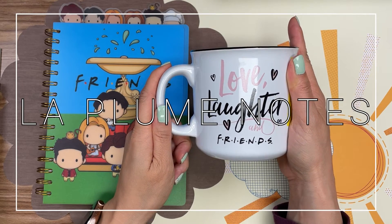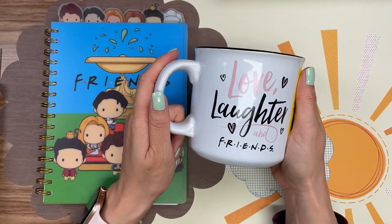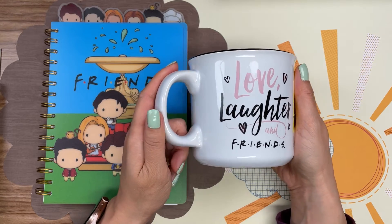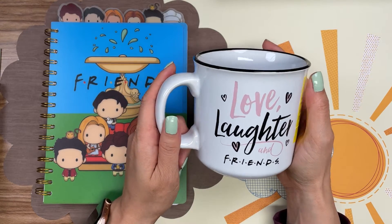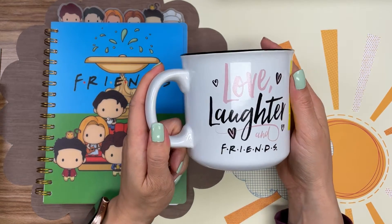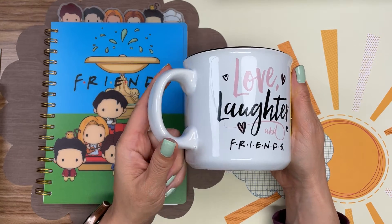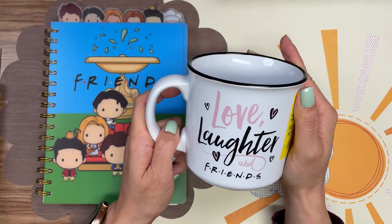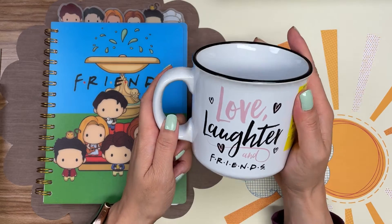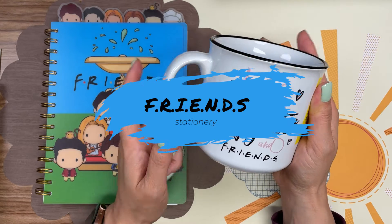Hi everybody, it's me Kathy from Lapume Notes and I wanted to do a quick video with you guys just to share some of the things I've gotten recently around the Friends TV series. Obviously it's been several weeks since the Friends special came out where they all connected together and reminisced about their time on the Friends show, and if you clicked on this you're probably a huge fan already.